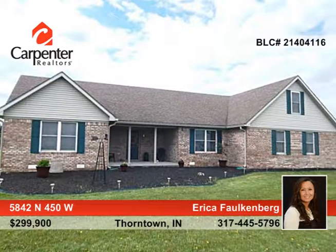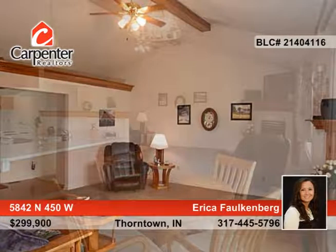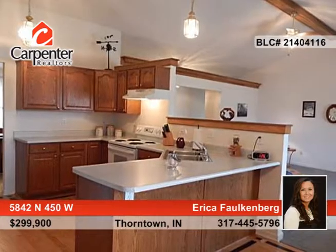Yearning for the peace and tranquility of country living? This three-bedroom, two-bath, one-owner full-brick ranch features 2,230 square feet and is perfectly situated on five acres.